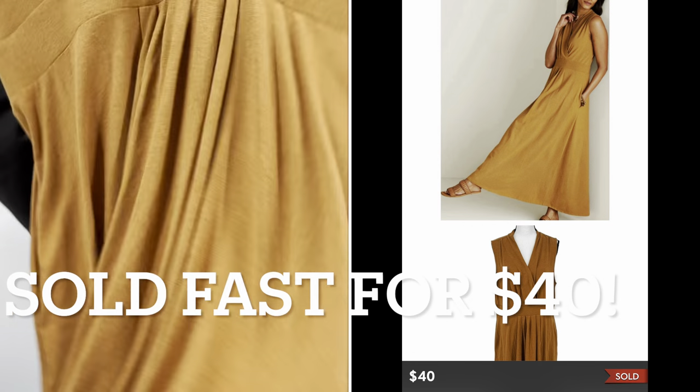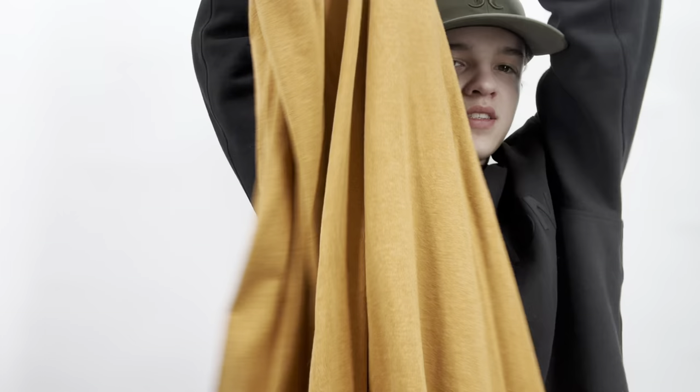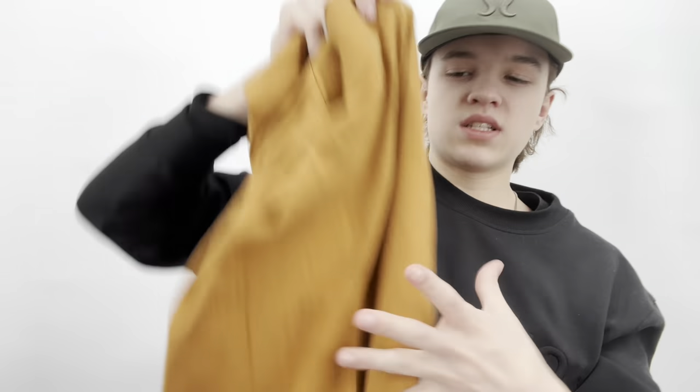This is a Soft Surroundings size XL jersey knit maxi dress in excellent condition — they had it priced at $49. I don't enjoy selling this brand that much, but I definitely wanted to grab it. I'll probably list mine at $38, though I'm not really sure since I don't sell Soft Surroundings that often.